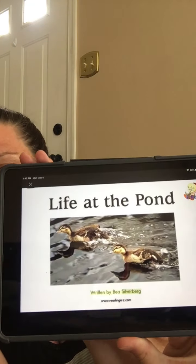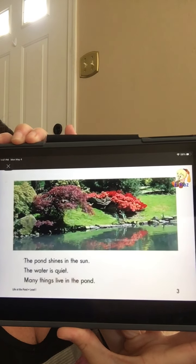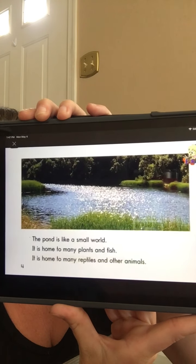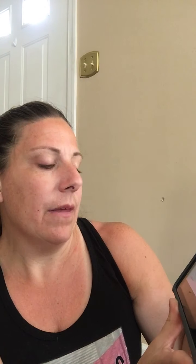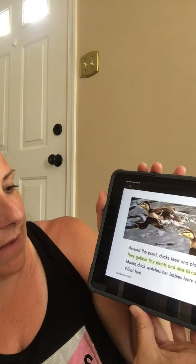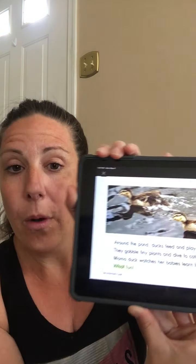There's some little duckies. The pond shines in the sun. The water is quiet. Many things live at the pond. The pond is like a small world. It is home to many plants and fish. It is home to many reptiles and other animals. Around the pond, ducks feed and play. They gobble tiny plants and dive to catch small fish. Mama duck watches her babies learn to swim. What fun!